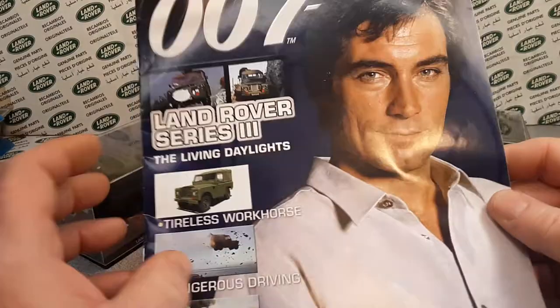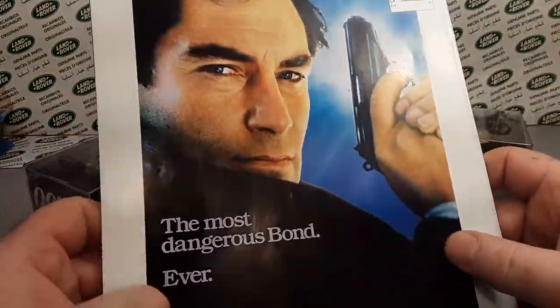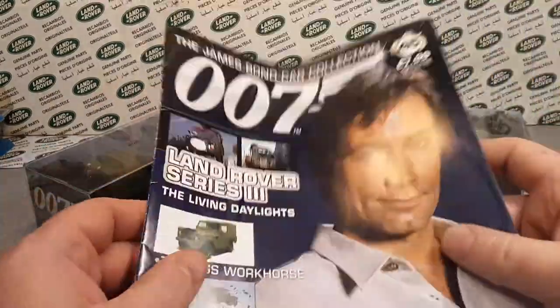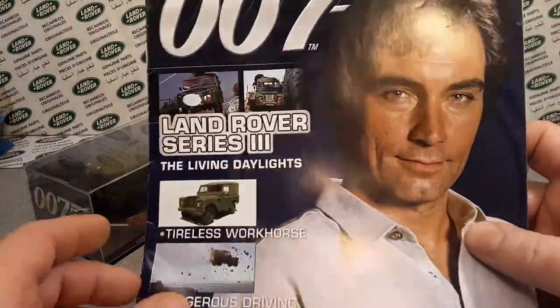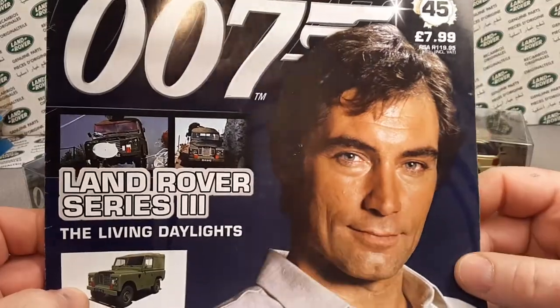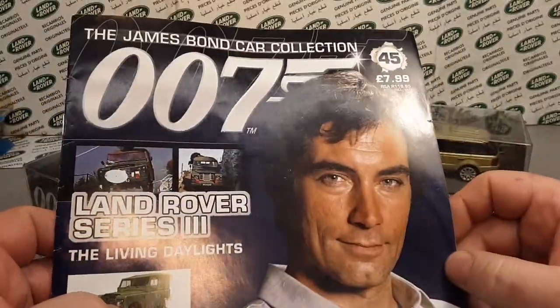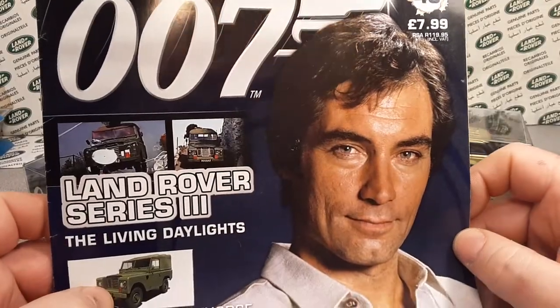I had a '69 109 station wagon, yes, with five doors — pretty cool. They've all gone away to help pay bills and survive. But I'm getting pretty close to buying another one here shortly.